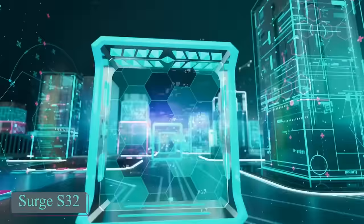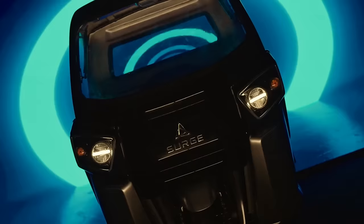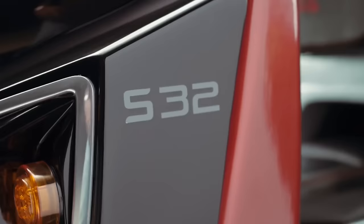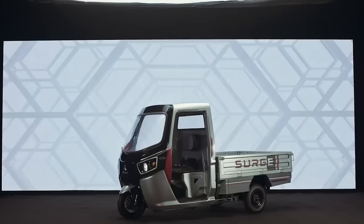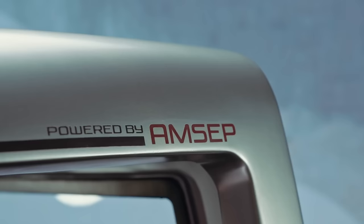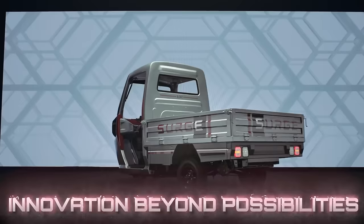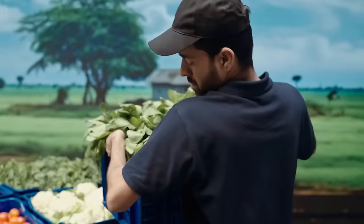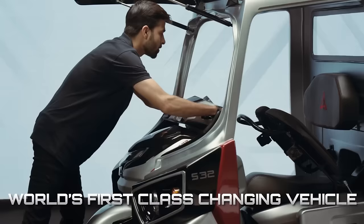Forget about Optimus Prime — India has created something even cooler: a rickshaw that transforms into a scooter. India is now among the top three global car markets at the end of 2022, indicating a market for this innovation. The Surge S32 is an electric vehicle with two power units. The rickshaw comes in different versions: one with passenger seats and another with a cargo platform like a pickup truck. Just like Batman's car, this vehicle transforms from a three-wheeler into a two-wheeler scooter with the push of a button, taking only three minutes.